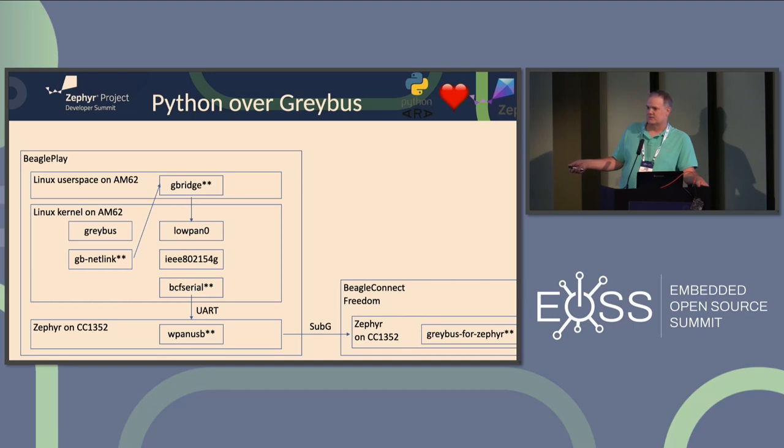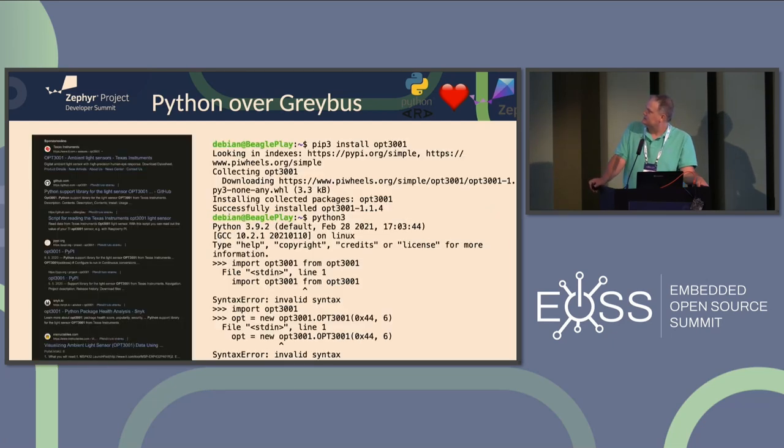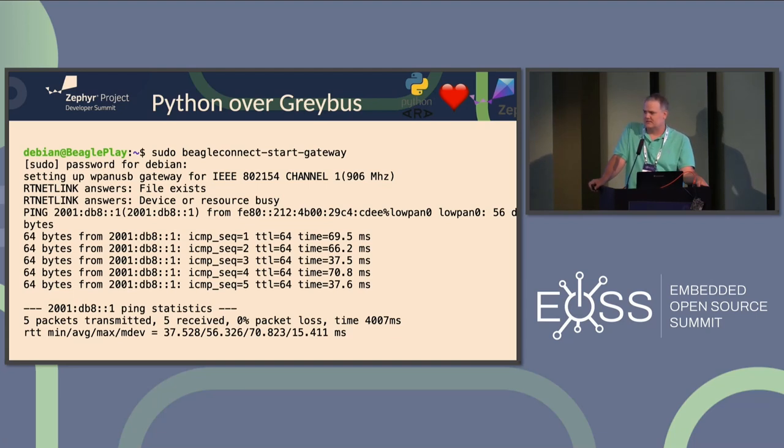The sensor node running Zephyr has the Greybus for Zephyr application, which is also available as a module to plug into other things, to answer the Greybus requests - including providing the descriptors and driving the bus transactions. To start the user space service, you run a shell script. It pings to make sure something's actually alive and answering on the other side, then loads up the Greybus service and now you're talking Greybus to devices.